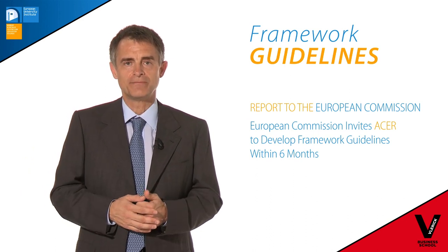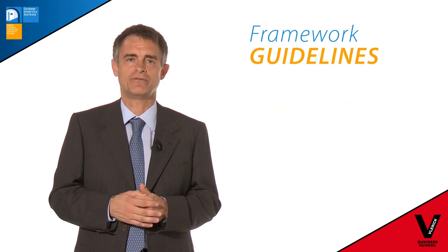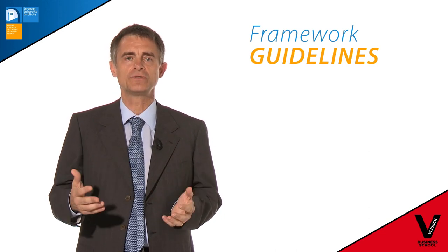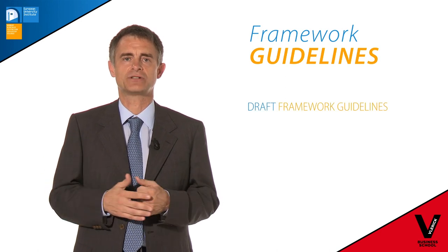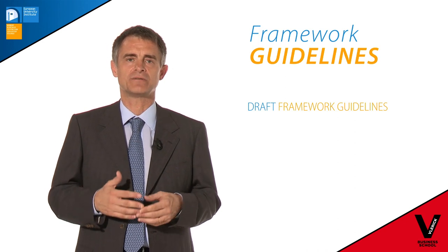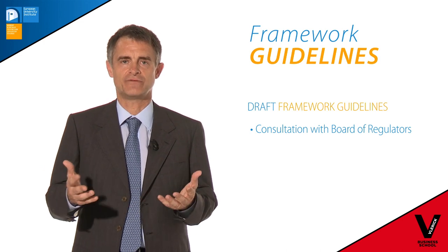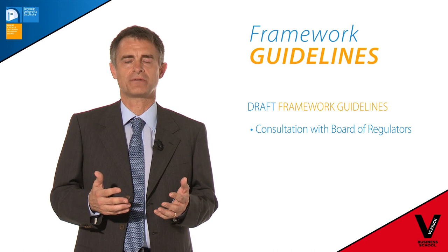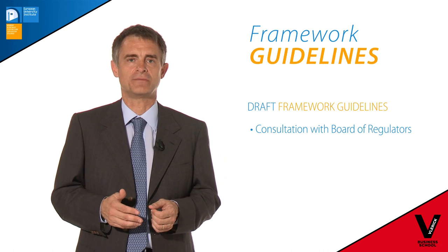The agency values very much the consultation of stakeholders. So the first part of the process is to produce a draft framework guidelines, which is then published for consultation. Usually before it is published, there is an orientation discussion in the board, and I value this discussion very much because the board, bringing together experts from national regulatory authorities, has the best expertise in Europe when it comes to regulatory matters.